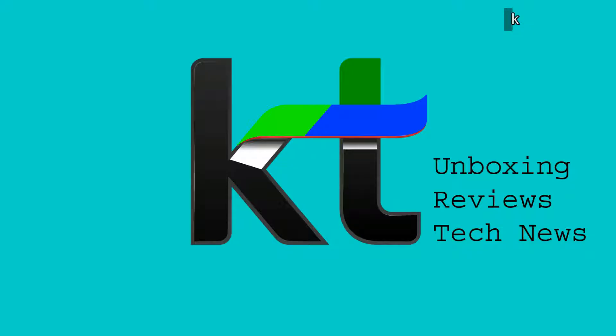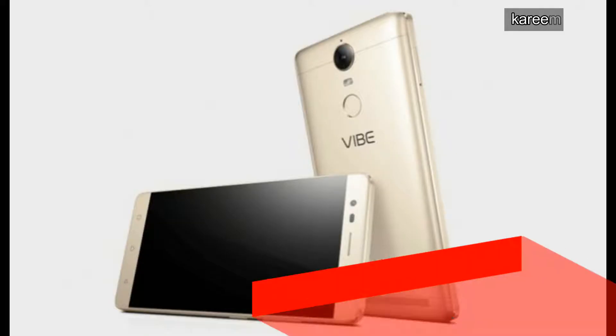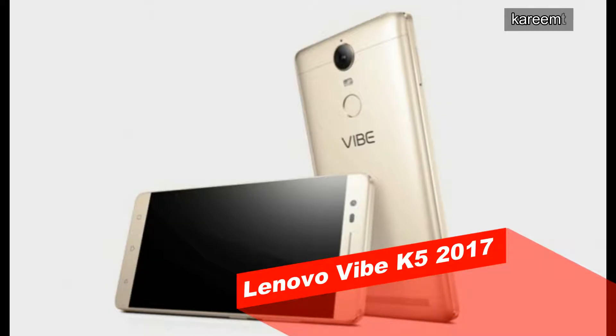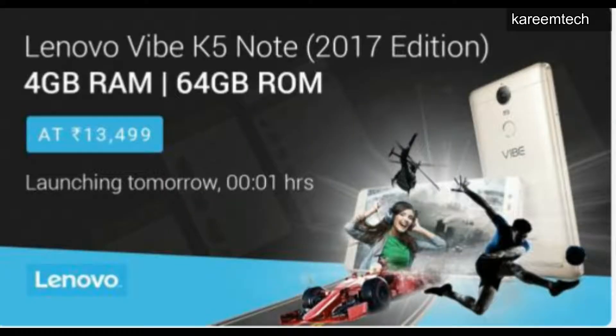Hi friends, welcome to Karim Tech. Today we will be discussing about Apple, Lenovo, LG, Nokia, Swipe, and LeEco mobiles. Lenovo Vibe K5 Plus Turbo 17 Edition with 4GB RAM and 64GB internal storage is launching February 21st midnight on Flipkart.